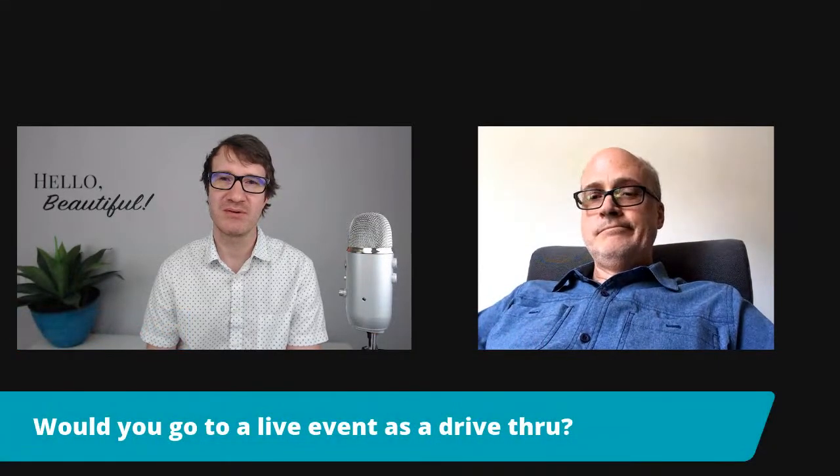Helen posed an interesting point about drive-throughs. There's been a lot of talk about concerts going in that direction, though I'm not really sold on driving up to a venue in your car and listening to a concert. Maybe in some forms, digital art could be adapted that way. What are your thoughts on doing a drive-around or drive-through style art festival?